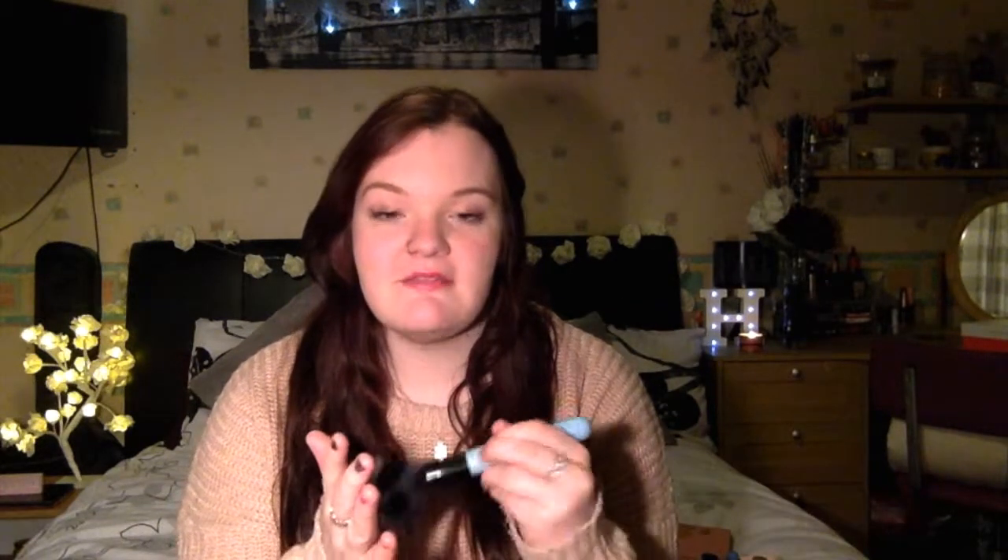Next is the Lottie London makeup brush, which I showed in my haul video. This is the blusher brush and I really like it — it's really, really soft. I like the colour, it's a very nice blue. I've used it every day instead of my other brush.